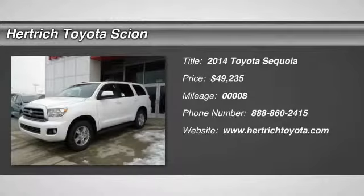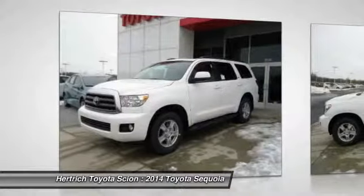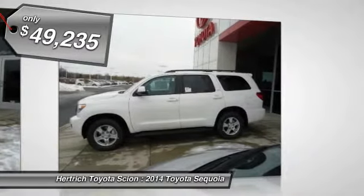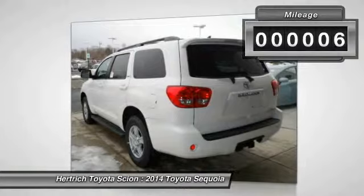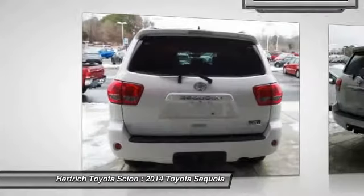Hurtrick Toyota of Milford is honored to present a wonderful example of pure vehicle design. This 2014 Toyota Sequoia SR5 could potentially be the vehicle of your dreams. This versatile SUV is perfect for families or contractors with its oversized cargo area, exceptional horsepower and option upgrades.